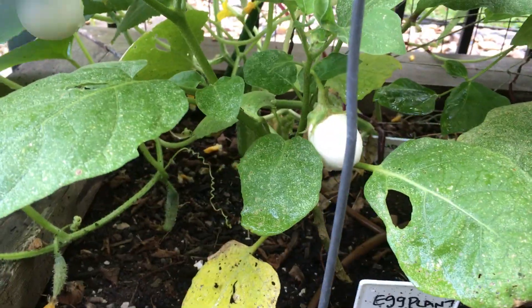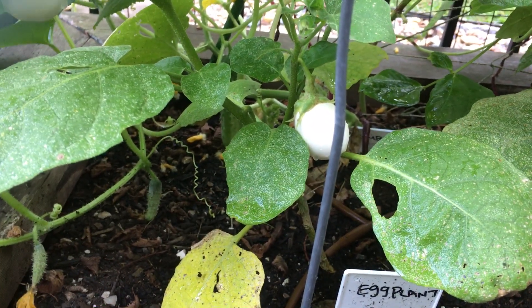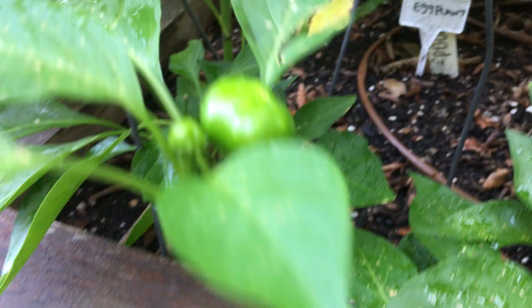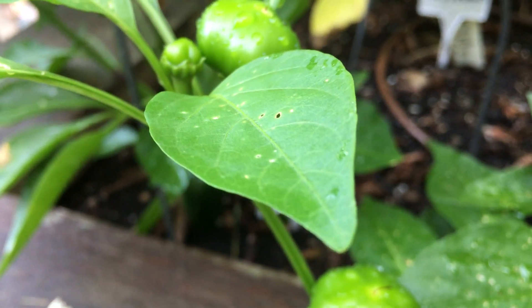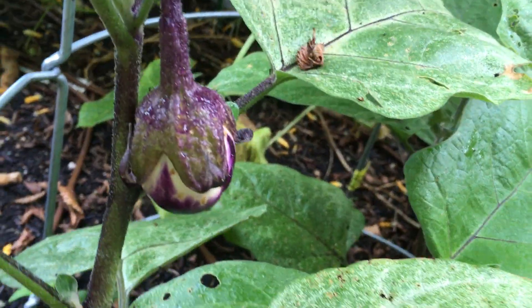I'd hoped we were going to have eggplant by now, but they're still really tiny, so I'm going to give those another week. Peppers — I believe those turn red, so I'm going to wait and give those a little more time. Got more eggplant up here too, going to give those a little bit more time as well.